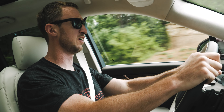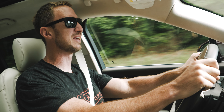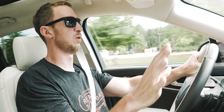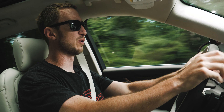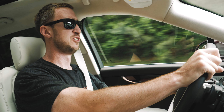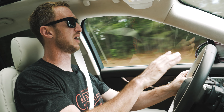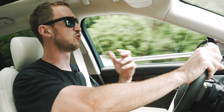The 12.3-inch gauge cluster is nice and elegant looking. I wish it was a little more visually interesting — maybe a little boring. It doesn't have the kind of moving dials like the Lexus system or the virtual maps like the Audi systems. But it looks good, it's bright, it's functional, and you can call up pretty much all the information you'd want to see. I also like how bright and airy the cabin is thanks to this enormous moonroof that stretches over the top — it just feels so open and luxurious in here.